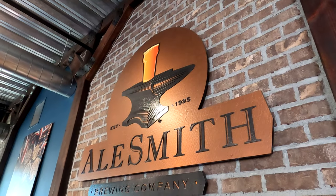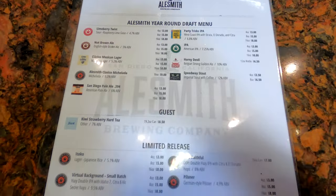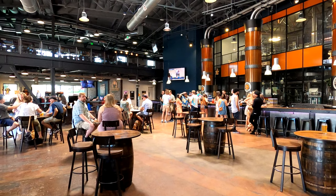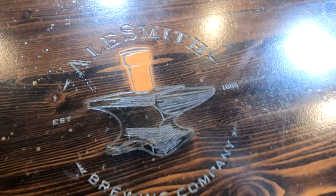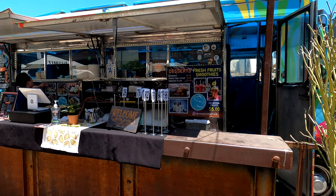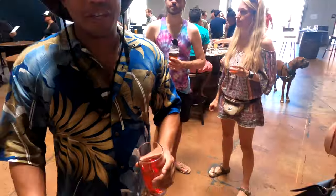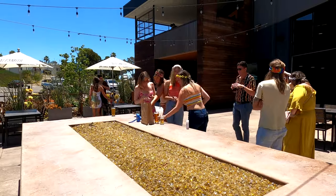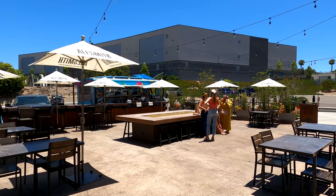So we're at AleSmith now. Pure Project was our first stop. AleSmith is much, much bigger — a lot more space to hang out. I'm trying their Mexican lager and it's pretty good. We've got a full-on amazing food truck here too, which is great because I'm getting a little hungry. Love AleSmith — I actually work probably a couple blocks away from here. Someone's drinking the Radio Flyer Red Ale and giving it an eight out of ten — that's a pretty good score.